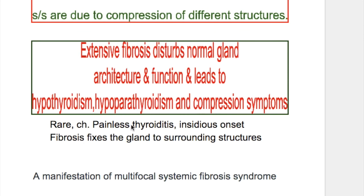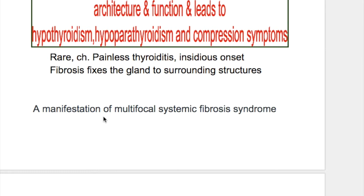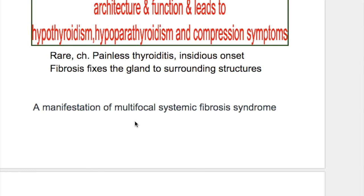It is a rare chronic painless thyroiditis, insidious in onset. Fibrosis fixes the gland to the surrounding structures. Riedel's thyroiditis is a manifestation of multifocal systemic fibrosis syndrome.